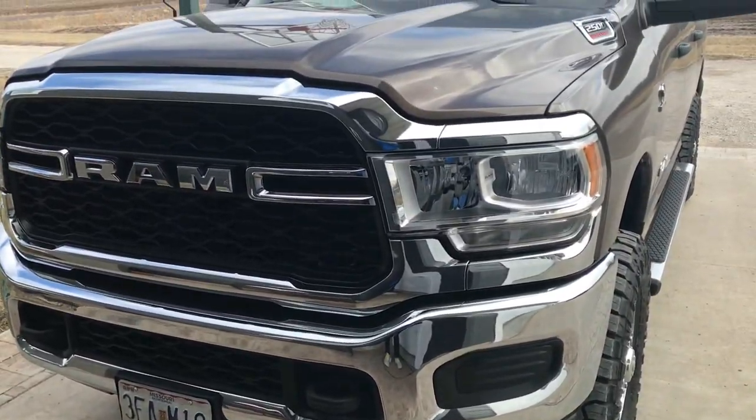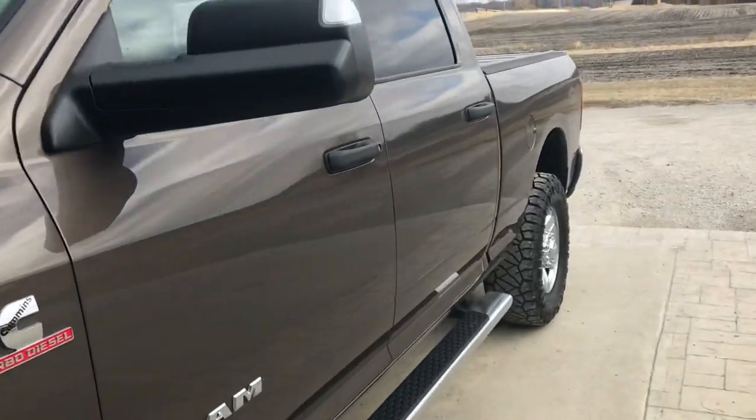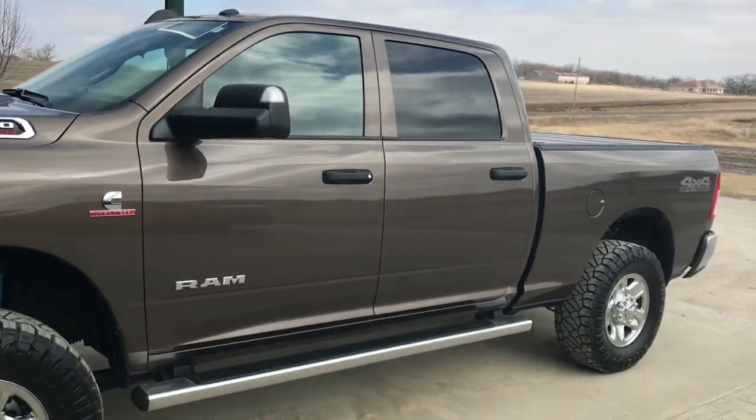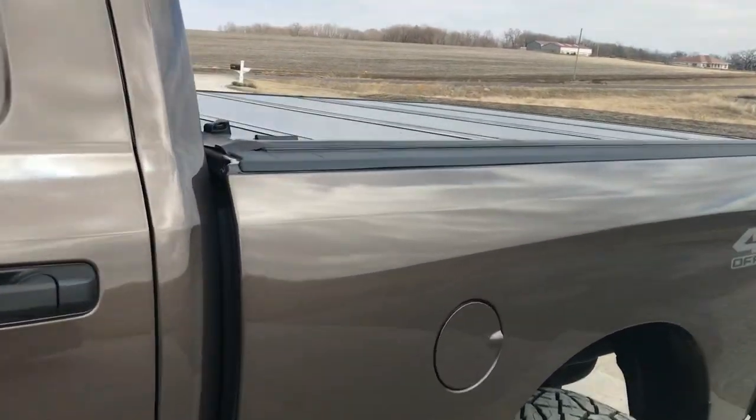The moment you've all been waiting for. Here she is — fifth gen Cummins. That's the new farm truck right there. Pretty. Got a nice bed cover and everything.